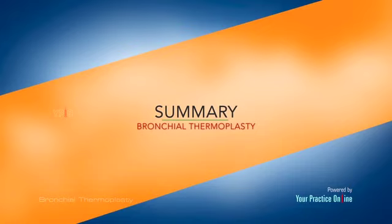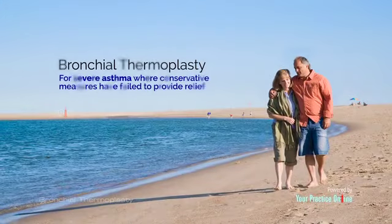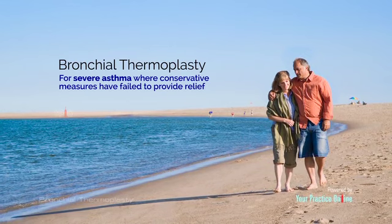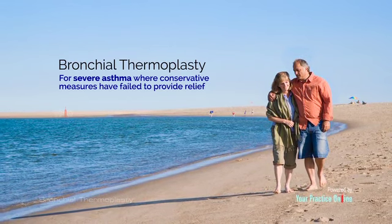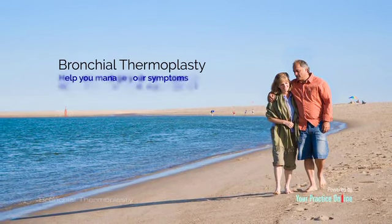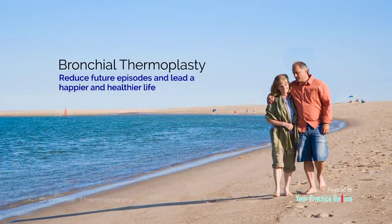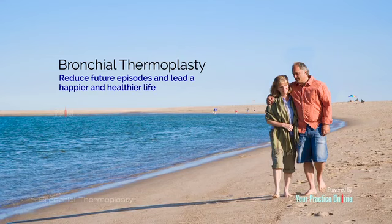If you have severe asthma and have failed to obtain relief from conservative treatments, your doctor may recommend bronchial thermoplasty. This procedure can help you manage your symptoms, reduce future episodes, and lead a happier and healthier life.